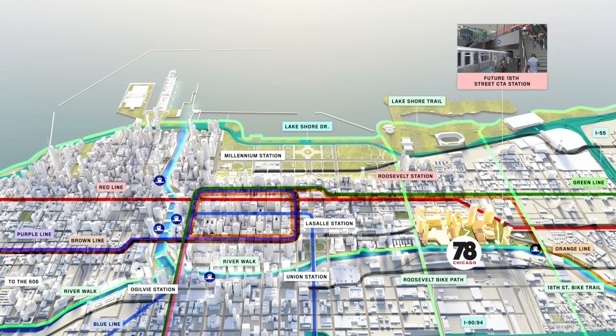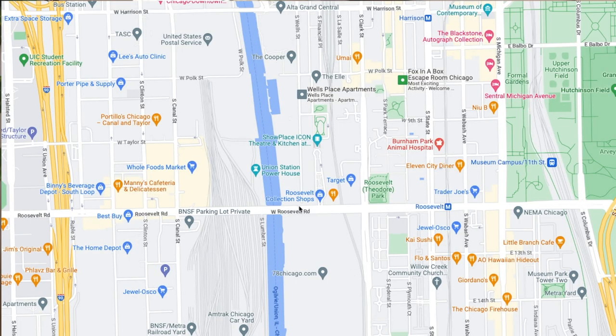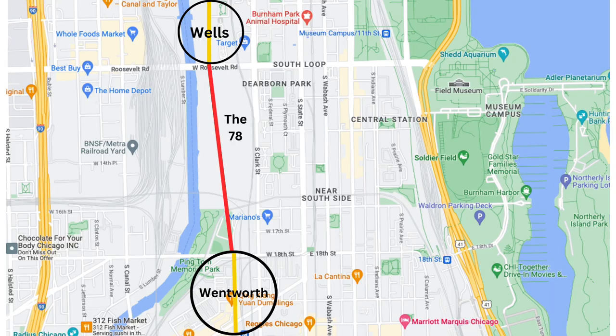Let's talk about the infrastructure and transportation improvements, because that's obviously so crucial if you're going to be bringing tens of thousands of people to the area to ensure it's not going to be a totally congested mess. Starting with the Wells-Wentworth connector, that will create a new road to connect Chinatown to the South Loop. Wells Street ends right here at Roosevelt and Wentworth ends right here, so the plan is to connect them so that the road goes straight through from the loop down to Chinatown — apparently something city officials have been talking about doing for decades.